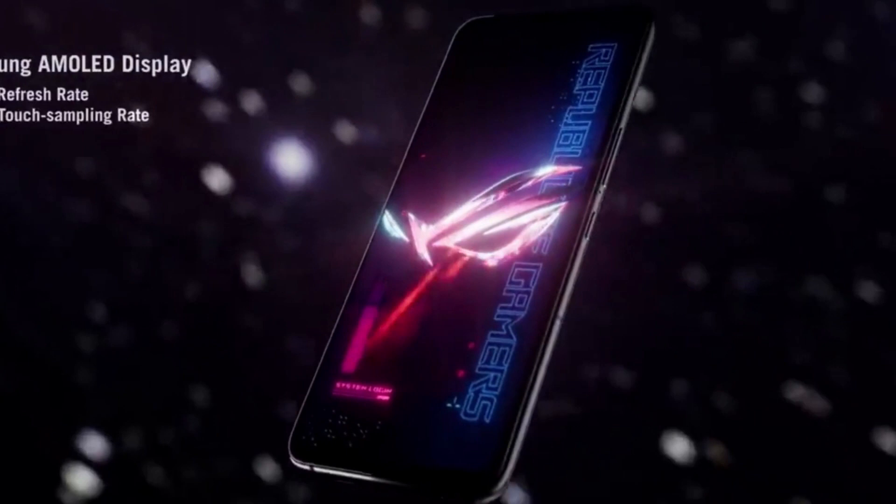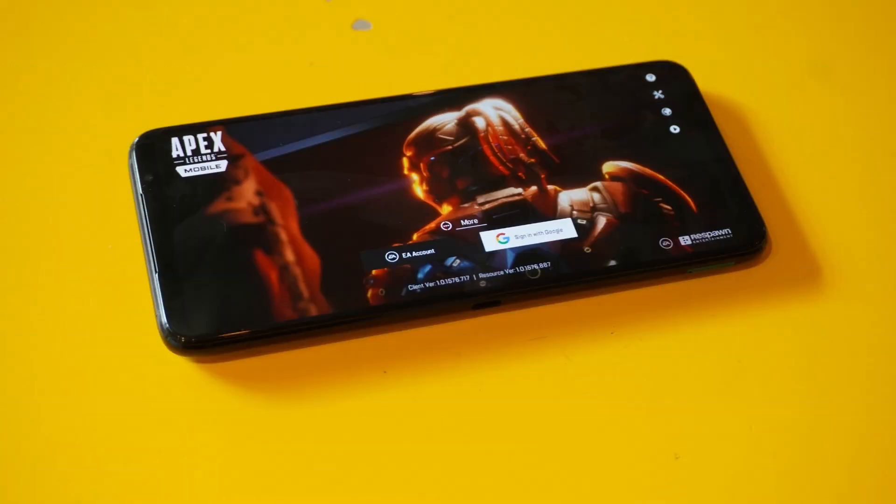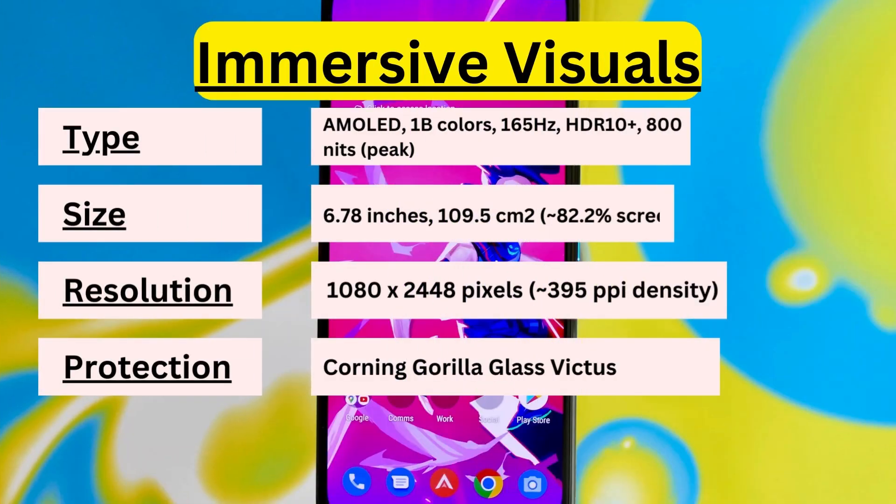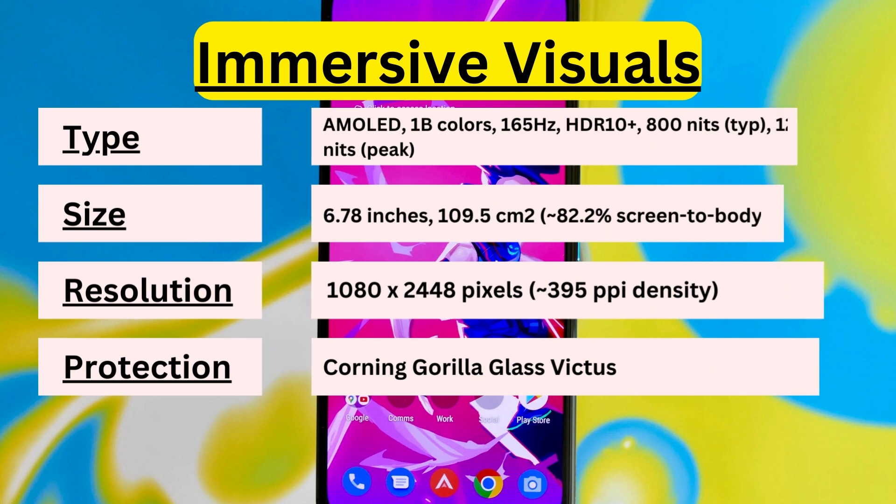Get ready to be blown away by the stunning visuals on the Asus ROG Phone 6. With its AMOLED display supporting a whopping 165Hz refresh rate, HDR10 Plus support, and a peak brightness of 1200 nits, your gaming and multimedia experiences are going to be absolutely breathtaking. Plus, the 1080 x 2448 pixel resolution ensures crisp and vibrant visuals every time.